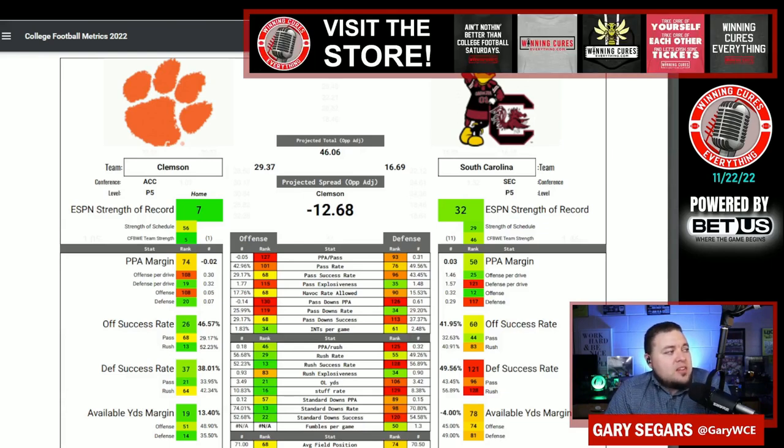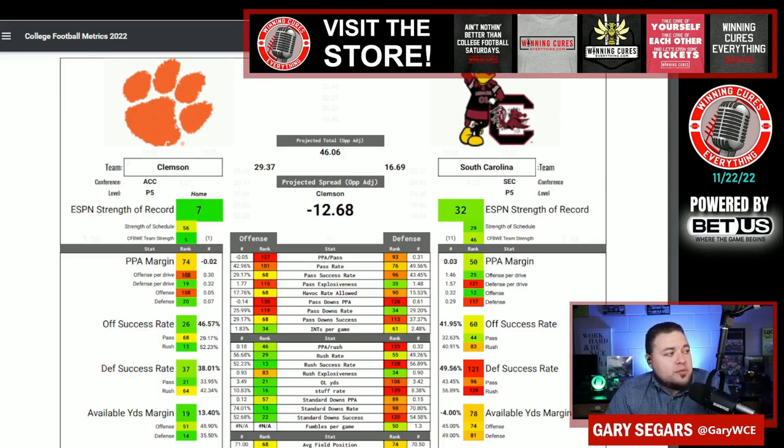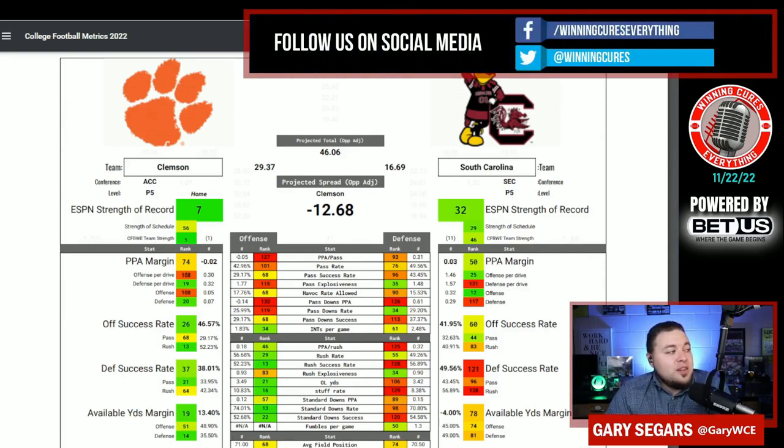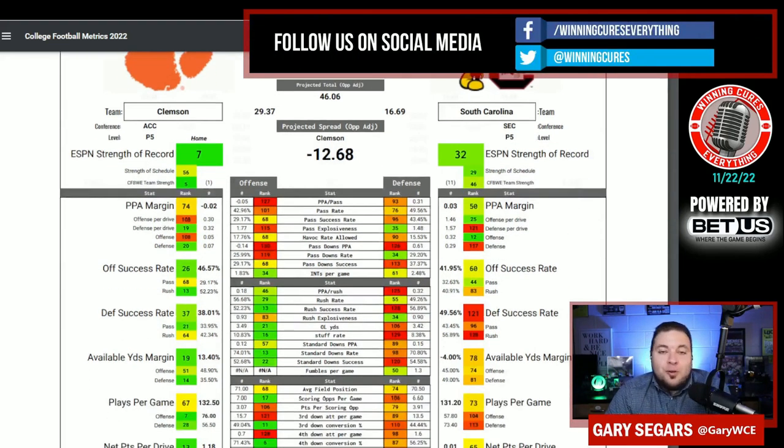You see Clemson is number 74 in PPA margin over the past five weeks. South Carolina is number 50. Clemson is number 108 in offensive PPA per drive, and South Carolina is number 121 in defensive PPA per drive. But South Carolina's offense over the last five weeks is number 25 in PPA per drive, and the Clemson defense is number 19. It's pretty crazy to look at this.